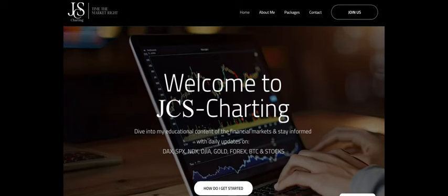That's about it — four quick updates on the European markets. If you want more, you're welcome to sign up at jcs-charting.com. Press the join us button and you can book one of the two packages for more great content. I hope you enjoyed this one — leave me a like or subscribe to the channel, and I wish you a nice remaining summer day.